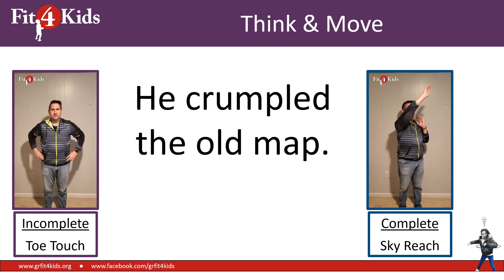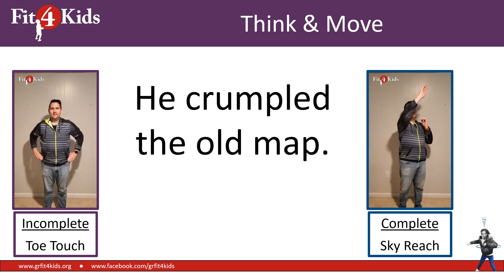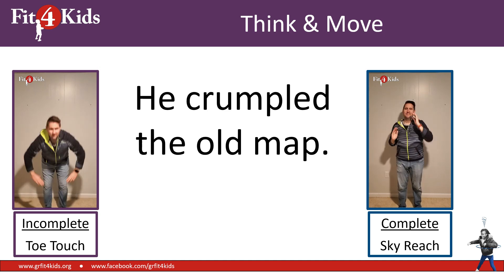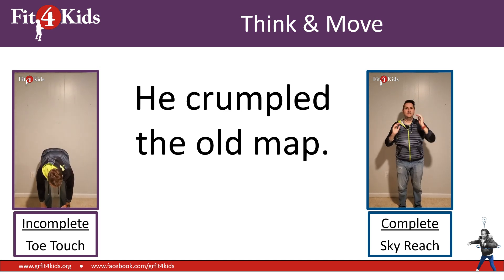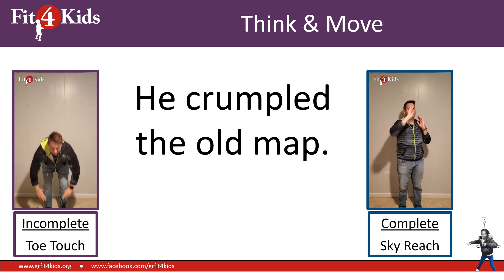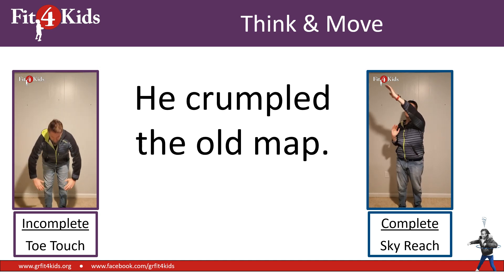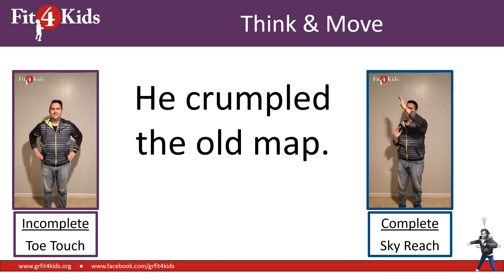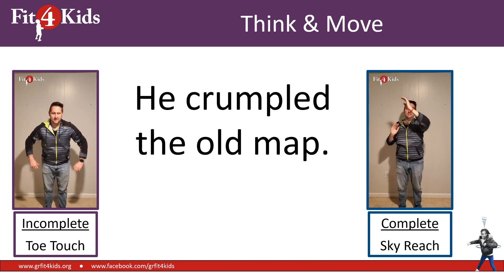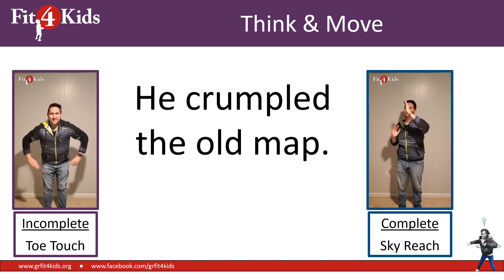He crumpled the old map. Well, first, I wonder what's on that map — maybe there's treasure or something cool. Anyways, he crumpled the old map. Is that incomplete or complete? I hope I would see you doing sky reaches because that's a complete sentence. It has a subject — he — and it has a verb or an action — crumpled. It just so happens he crumpled the old map, which probably is a treasure map. He's probably missing out on a ton of treasure.